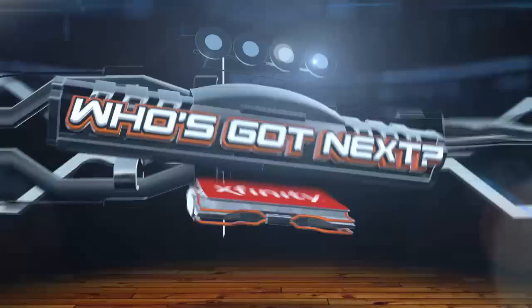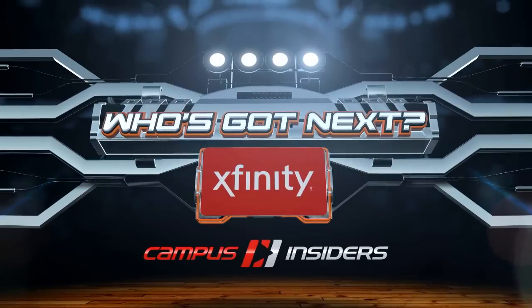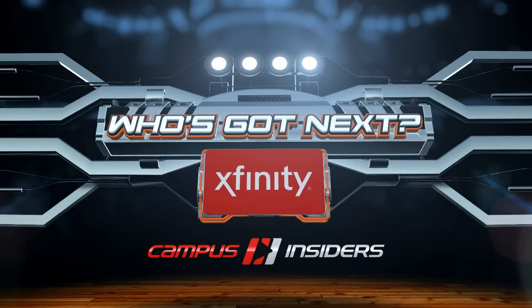Who's Got Next is powered by Xfinity. Track multiple games all on one screen with the X1 Sports app right on your TV. Xfinity is perfect for people who love college basketball.